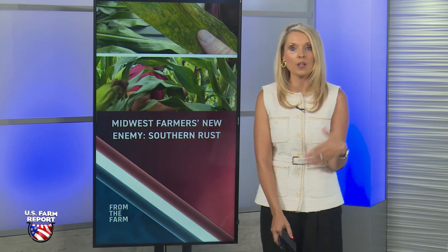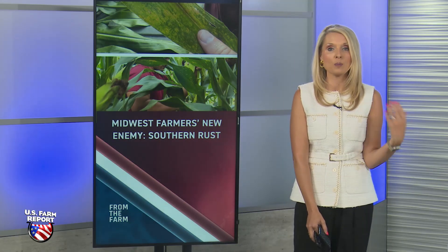Bauer says there's so much yield on the back end of the season developed in these newer hybrids that farmers plant today. She says it is essential to protect that yield potential if you can.